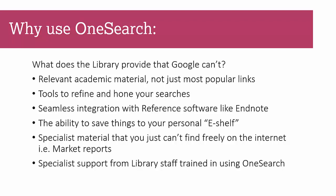OneSearch also contains many tools to help you refine and hone your searches, such as searching by author, searching for academic material, peer-reviewed content, by date, or by journal — things that will become more important as your academic career progresses. It seamlessly integrates with reference software like EndNote and Mendeley, which can save you a lot of time over the course of an undergraduate degree. It also lets you save things on your personal e-shelf — you can save searches and books you've found, which is a real time saver.